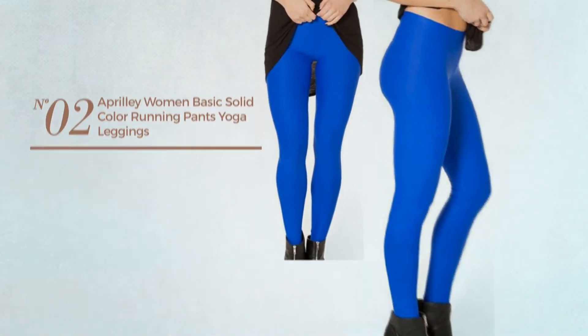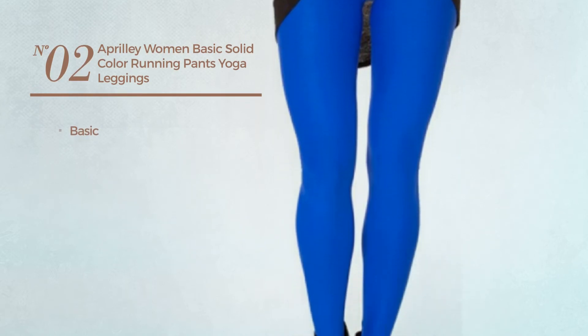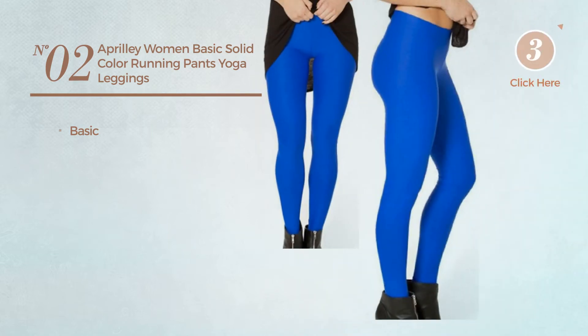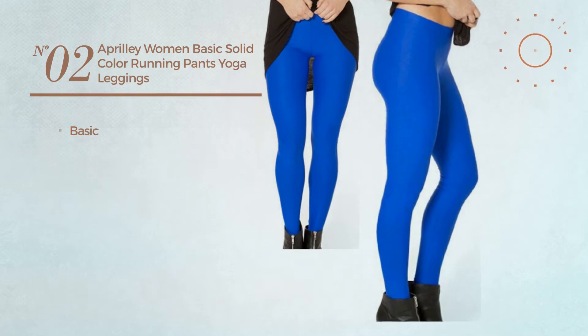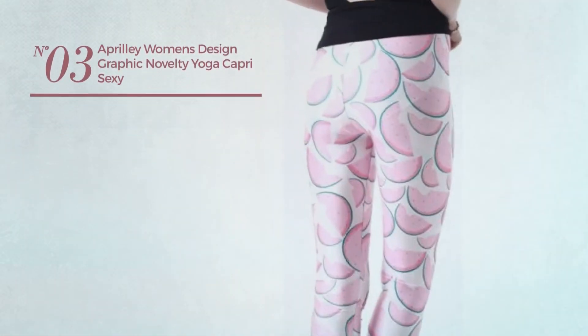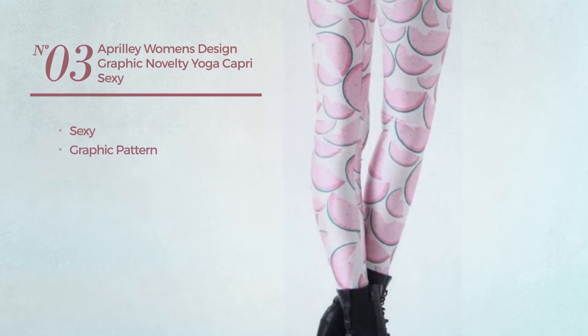Number two: featuring a basic look, available in this color. Number three: featuring a sexy design with graphic pattern, available in this color.